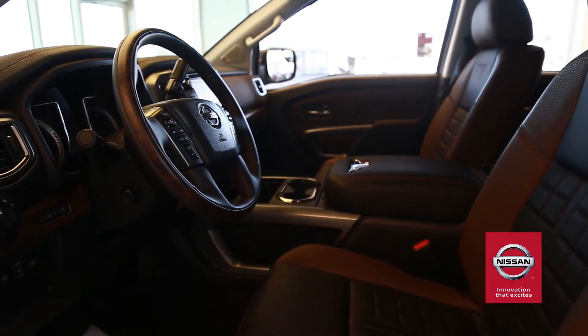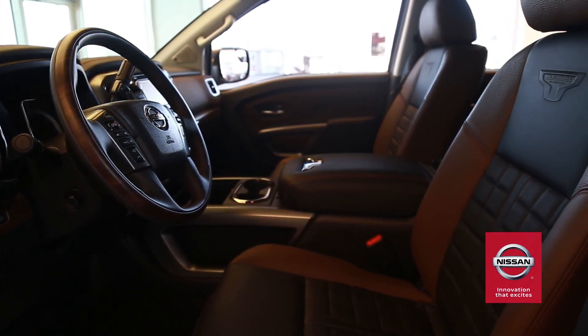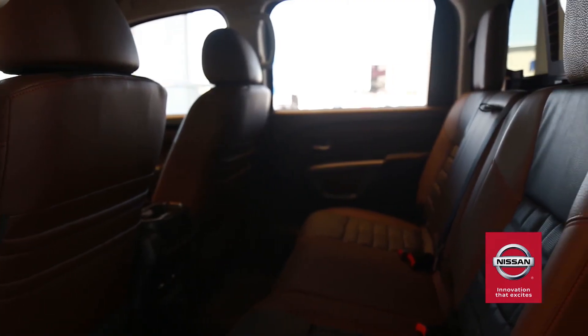Basic warranty that is generous is the Nissan way. The Titan XD comes with a 60-month, 100,000-mile warranty.